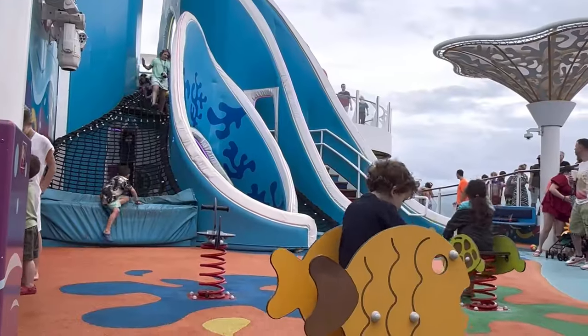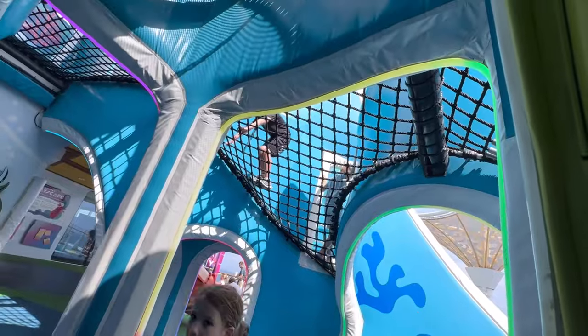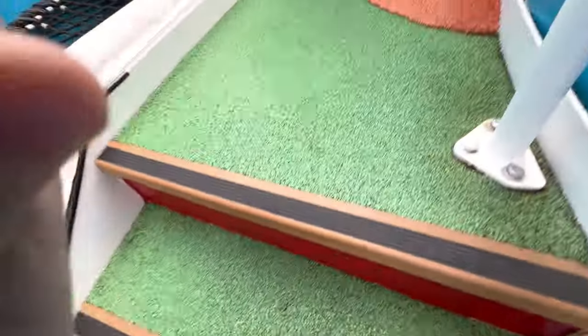This area covers two floors, so keep exploring down to Deck 15. Asher wanted to give you a kid's eye tour. This is big enough for hide and seek. First slide, let's go on it.